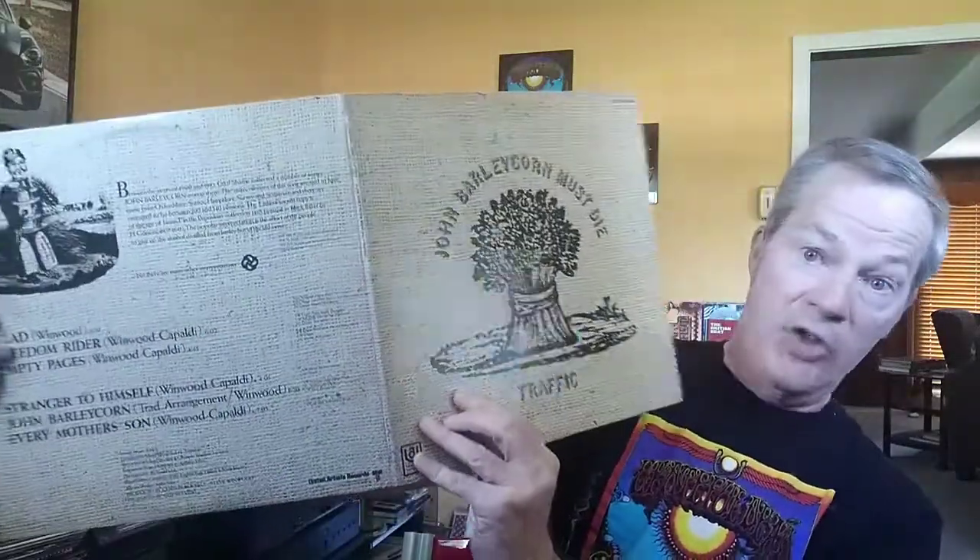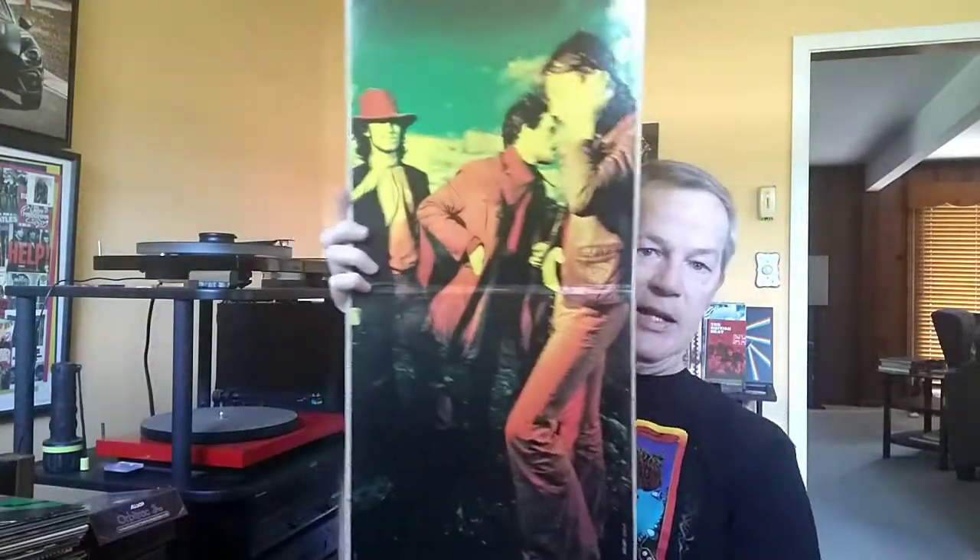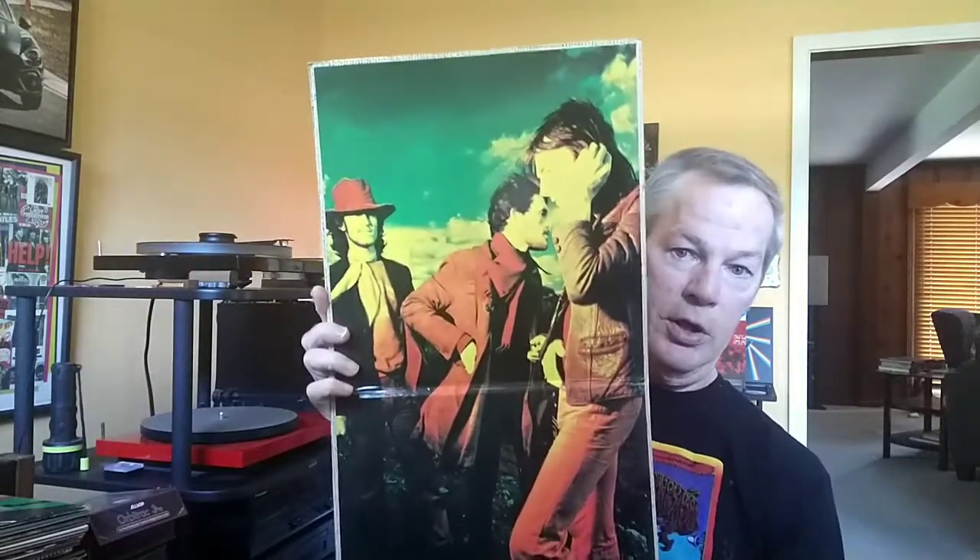And one of the best insides — it's John Barleycorn. John Barleycorn Must Die by Traffic. But the main thing I'm showing here is this inside gatefold. It's a beautiful, beautiful photograph of the band, man. Trying to get it all in.